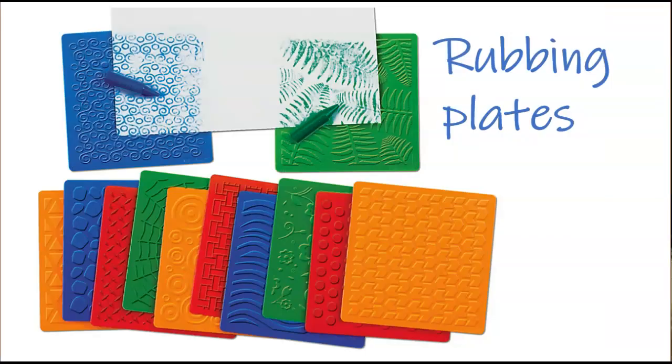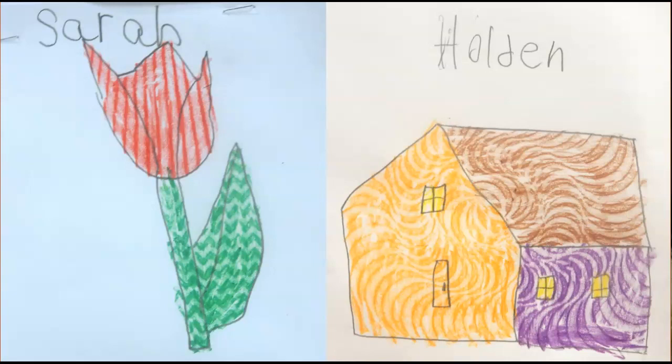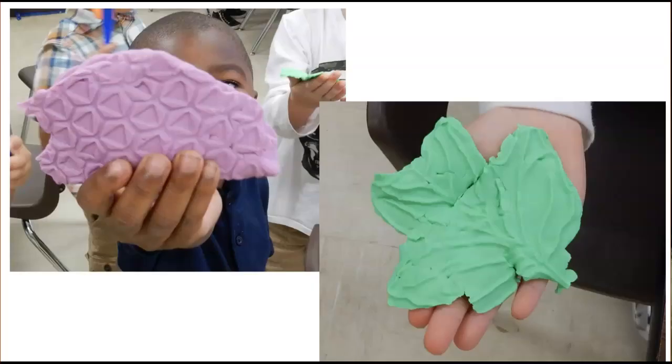Along those same lines are rubbing plates. It's something I use in my lessons, but it's also something the kids just like to have because it opens up so many possibilities. I use them in kindergarten and first grade for different drawing exercises, of course when we're talking about texture, and I also use them with Play-Doh texture. So they're really handy to have.